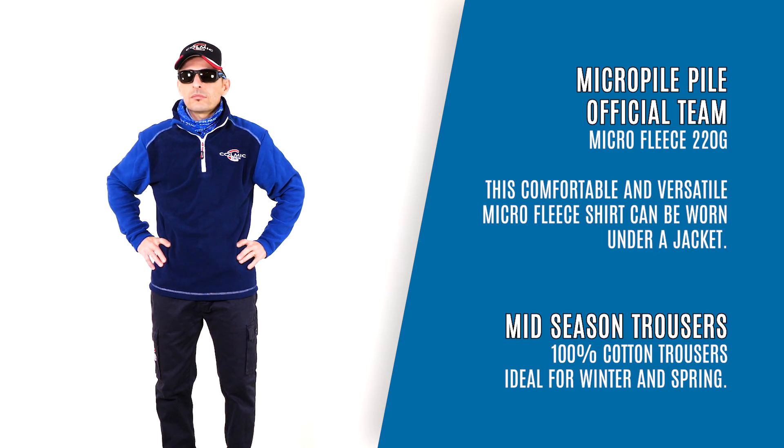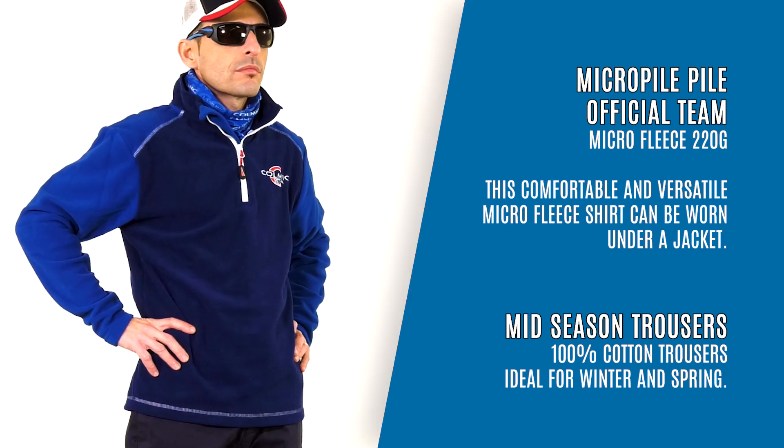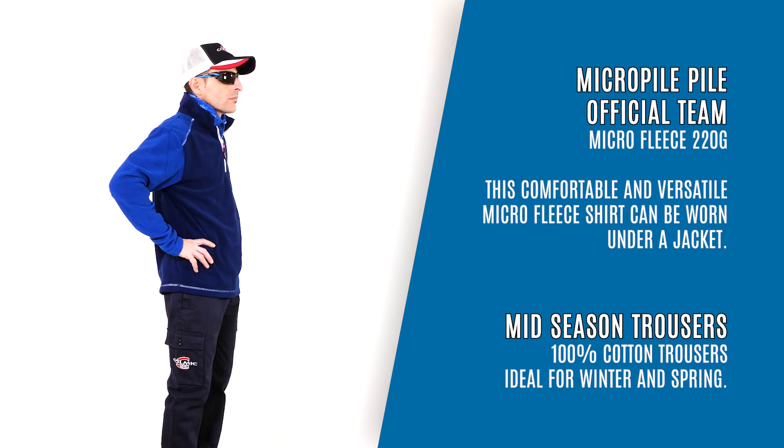Micro Pile, Pile Official Team, Micro Fleece 220g. This comfortable and versatile Micro Fleece shirt can be worn under a jacket.